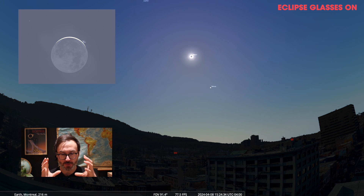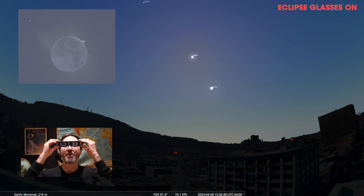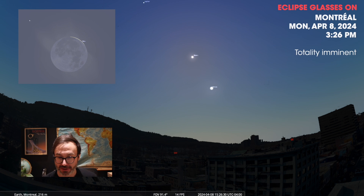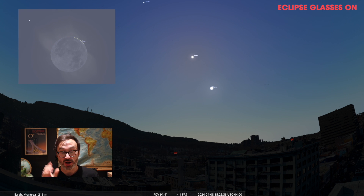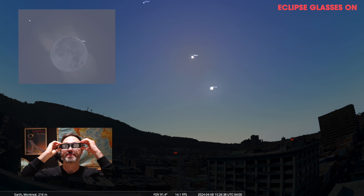Right now we're just a few minutes away from the eclipse. You need your eclipse glasses still on for this point. Totality is going to start at 3:26 p.m. and 45 seconds, thereabouts, in Montreal. You need your eclipse glasses on until right about now.